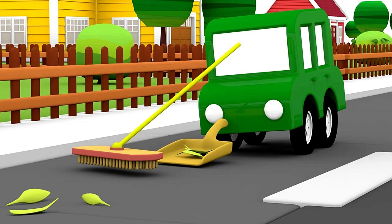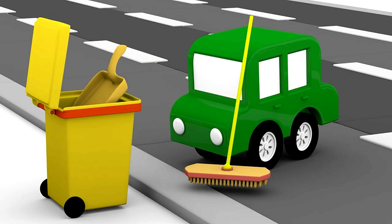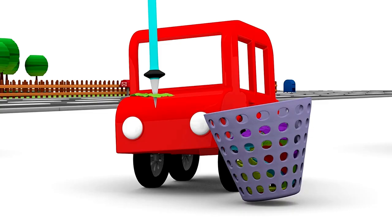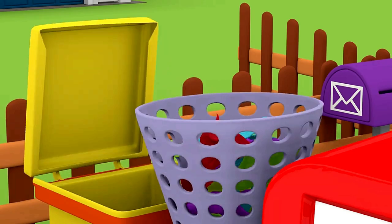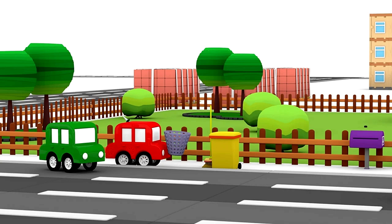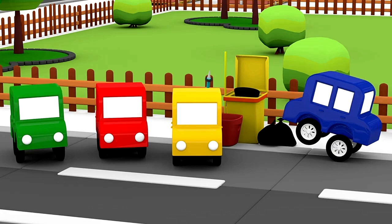The green car is sweeping up the fallen leaves. The red car is picking up bits of paper. The blue car is taking away the garbage bags. And the yellow car is taking the trash out from the house. Oh dear, the garbage bin is too full. We need to build a garbage truck right now.